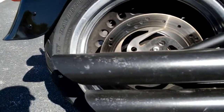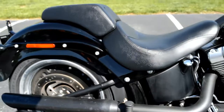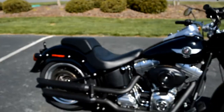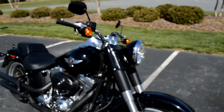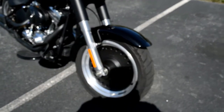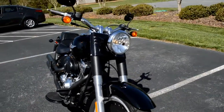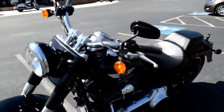We do have some oxidation here on the pipes. The Fat Boy Low has a very low seat height. You've got the blacked out uppers and the mags, the bullet holes, big headlight right up front, and the bullet shaped indicators.